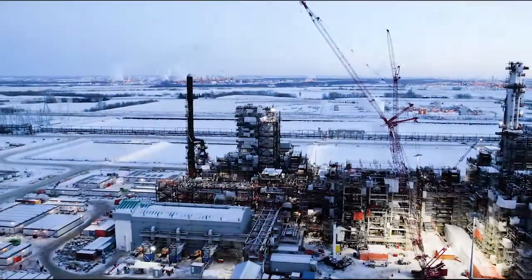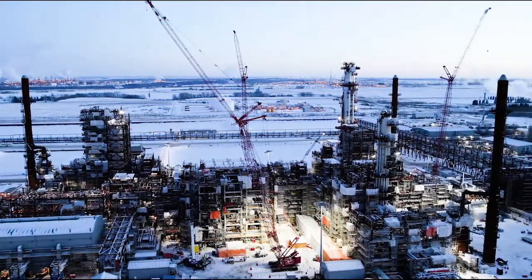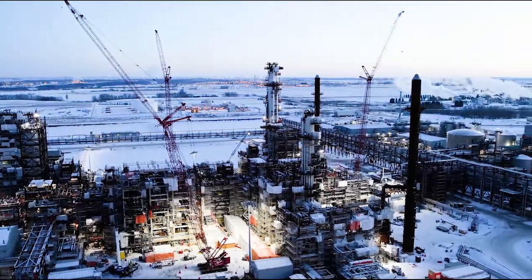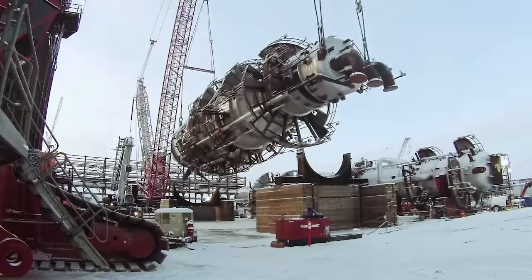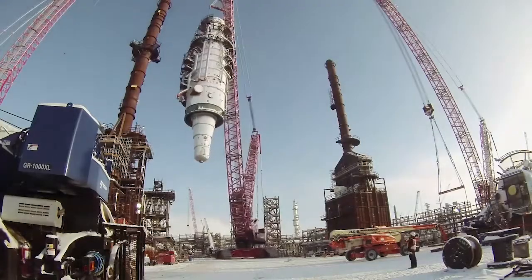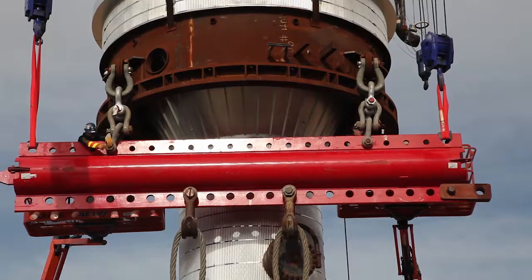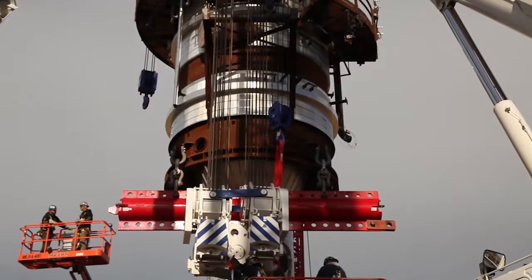Located in the Alberta heartland, the Northwest Redwater Sturgeon Refinery is the first greenfield refinery to be built in Canada in over 30 years. The first phase of the refinery will process 79,000 barrels per day of diluent-bitumen blend, producing low-carbon, high-value retail products for Alberta and global markets.